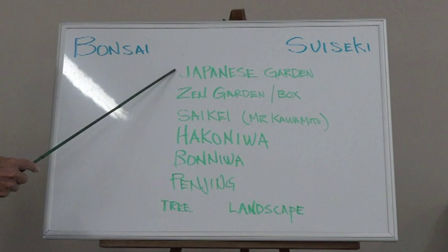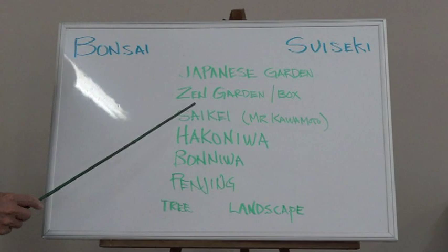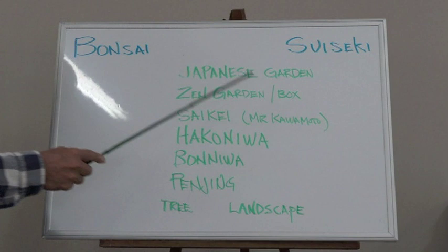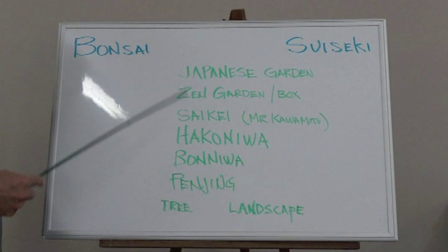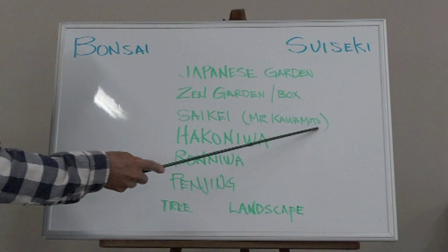These are both very serious art forms — the perfect tree and the perfect rock. What I wanted to cover was what happens when you combine these two. Between them we have the Japanese garden, either full-size or in miniature. Closer to suiseki is the Zen garden — just stone and sand. I've talked before about the Zen garden box, because if you put it in the garden you have problems with leaves and cats.